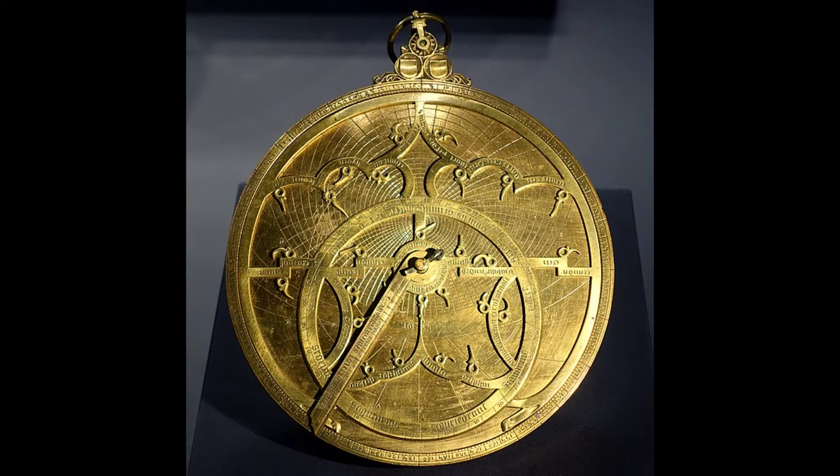The Astrolabe. The Astrolabe, a device used for measuring the position of celestial objects, was developed by the Greeks. It was used for navigation, timekeeping, and astronomical observations.